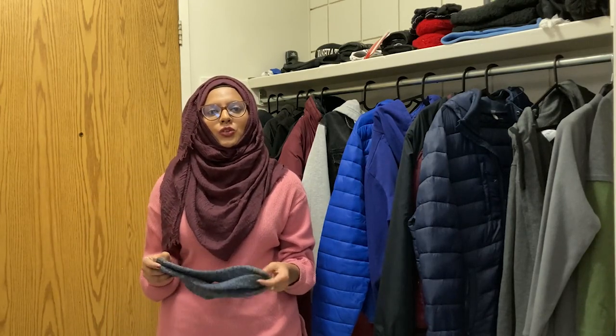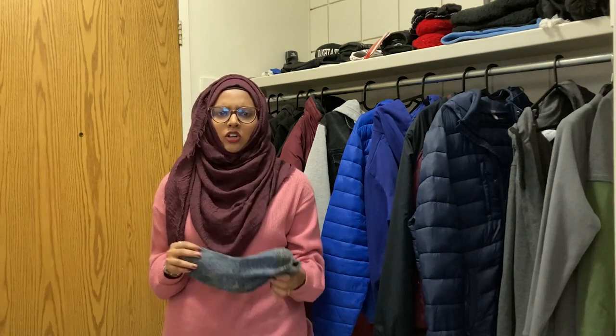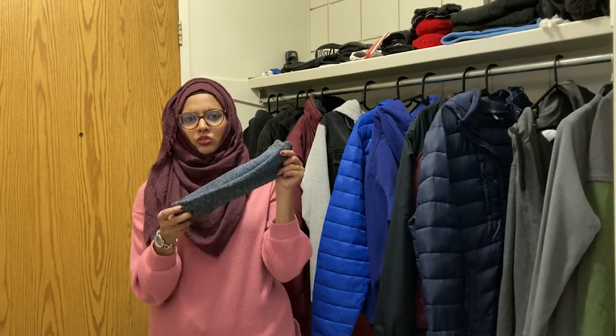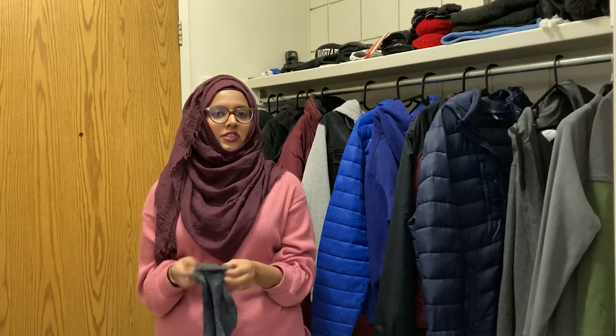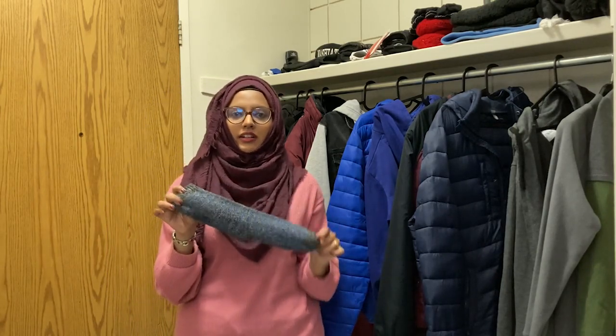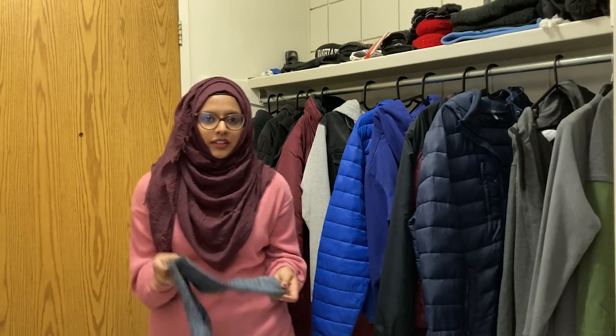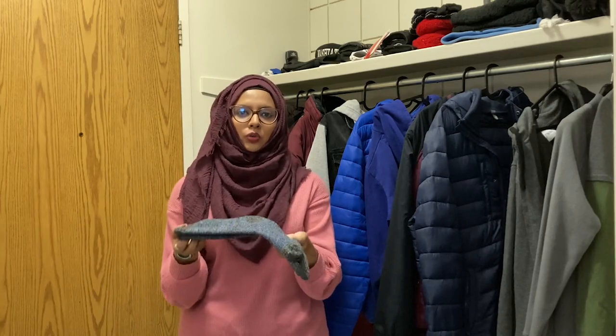Socks are really important, especially thermal socks during winter. Your fingers and toes are the weak points in your body, along with your nose. You need to cover your toes with really thick socks. You can find thermal socks at Winners for five to ten dollars, or at Dollarama for two to four dollars — get a few pairs and rotate them during winter to keep your toes warm.